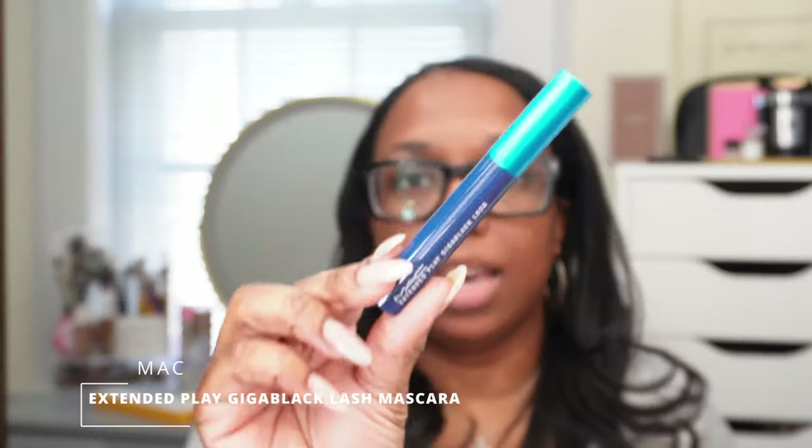I also needed a new MAC Extended Play Gigalash mascara — I have been missing this so much. I use it for my bottom lash line and I hate using anything else. It is just the best mascara for your bottom lashes.